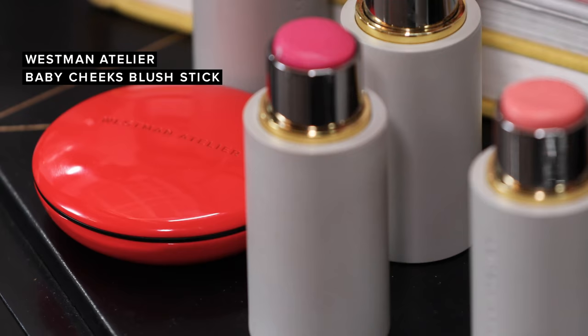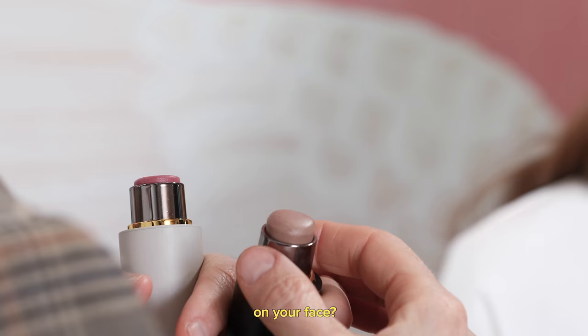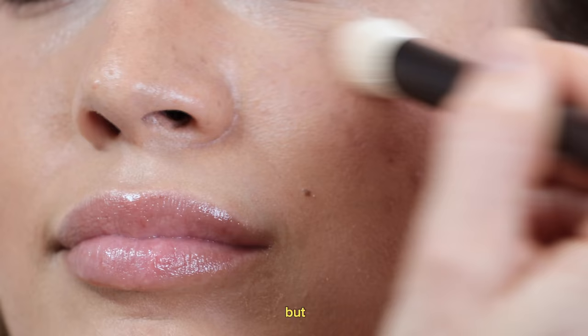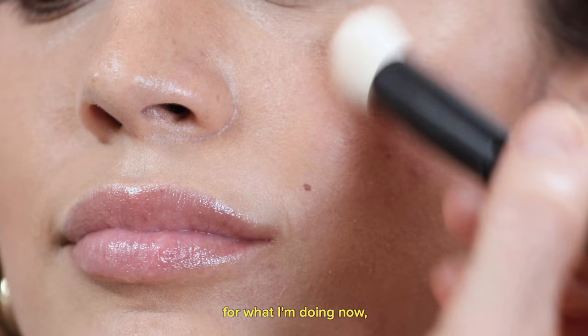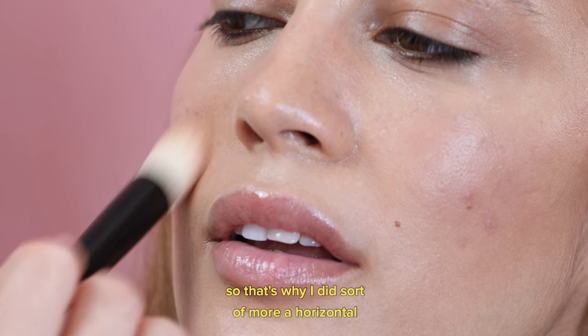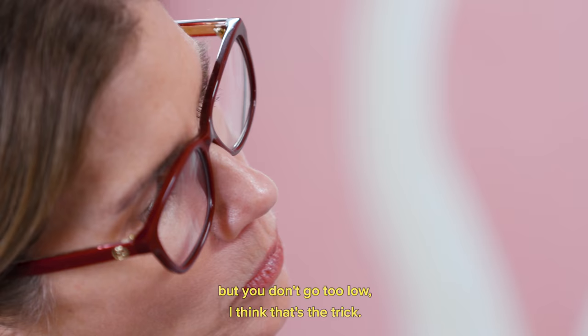I always get kind of confused with blush — where exactly are you supposed to put it on your face? It depends on what you're going for, but for what I'm doing now, I want it to feel like a natural flush. That's why I did more of a horizontal, kind of oval horizontal placement. You don't want to go too low, because you never want to drag down your face — you want it to go up.